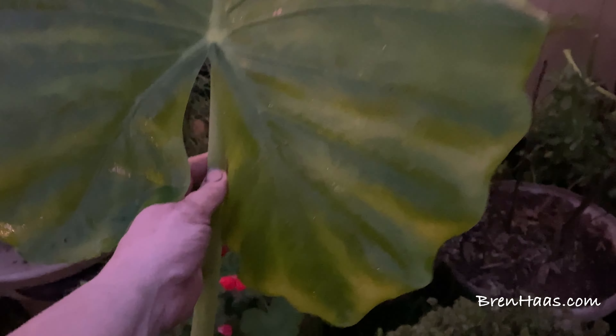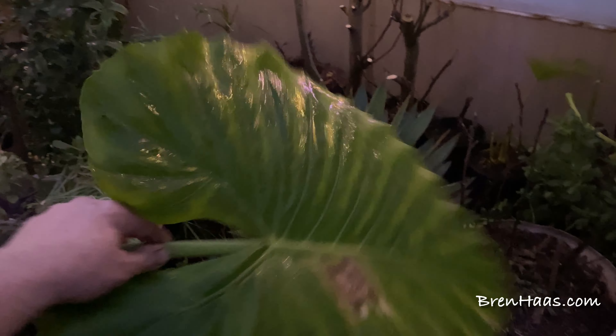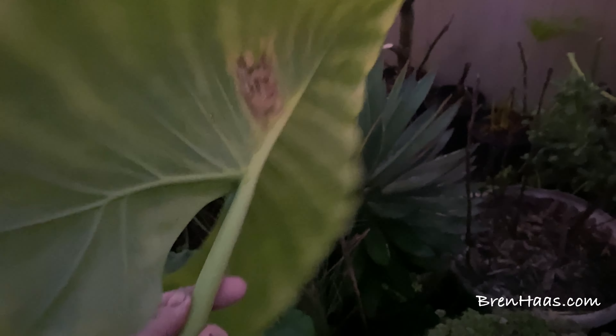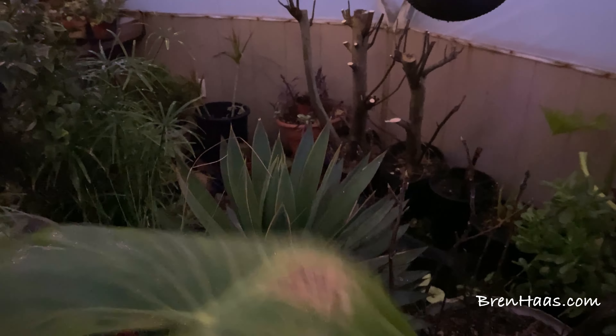Look at this ginormous elephant ear — it's huge! It's been growing in the dome for over a year. It had an icky spot so I went ahead and cut it, hoping it will encourage new growth. There are actually a couple of new sprouts coming out of it, which will be nice. Maybe this year I'll actually move it out of the dome in the summer.